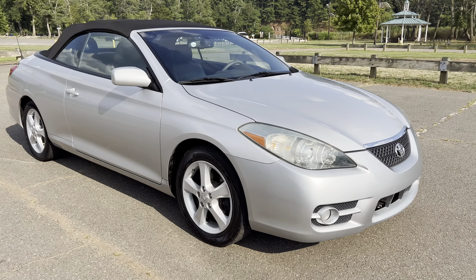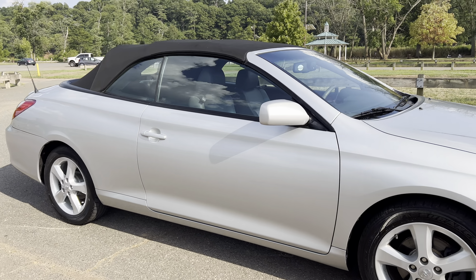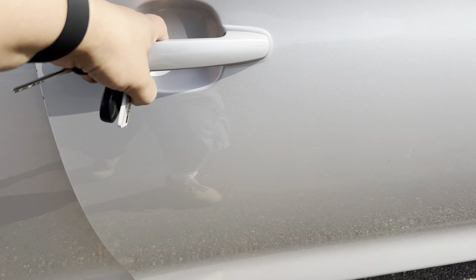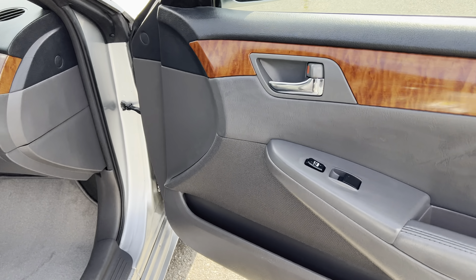You have a JBL sound system, CD changer, auxiliary port, alloy wheels, leather interior, heated seats. You have a power seat on the driver's side. You have anti-lock brakes, side airbags and traction control.